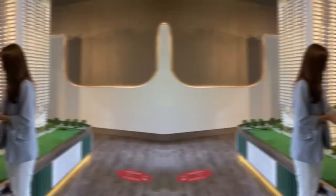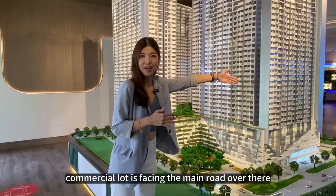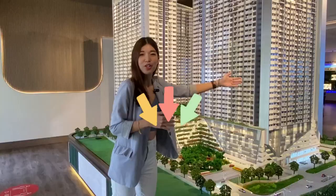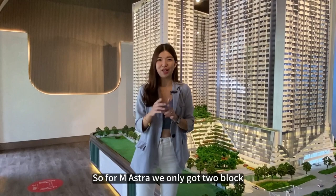This is the main entrance of M Astra. We have a standard guard house concept, and the commercial lots are facing the main road over there. We have already confirmed a Coffee Bean drive-thru station over there. For M Astra, we only have two blocks — Block A with 800 units and Block B with 600 units.